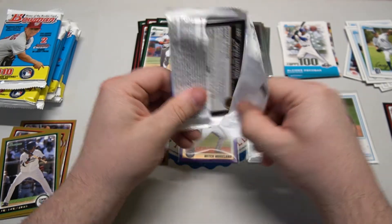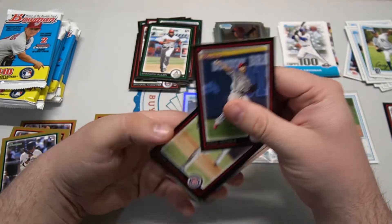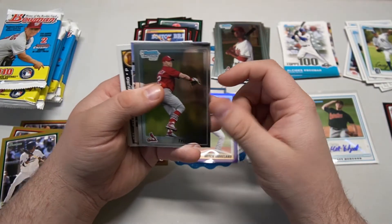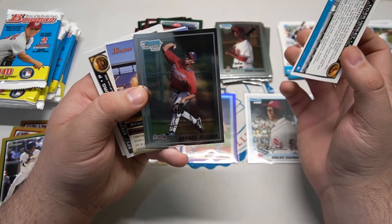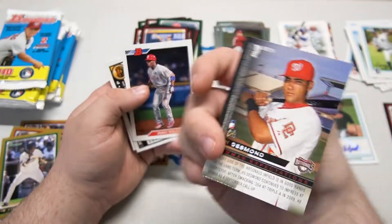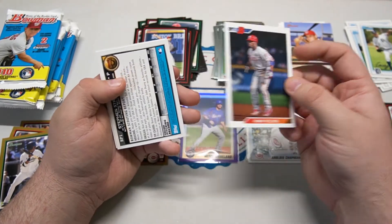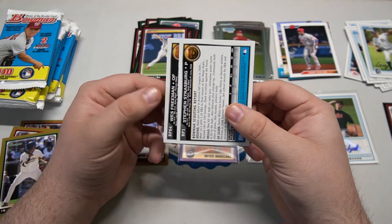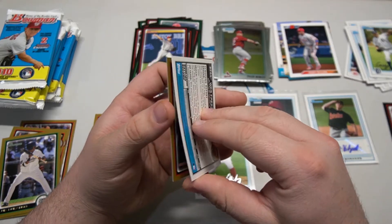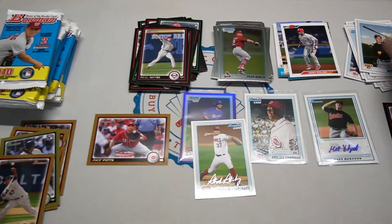We have fewer than ten packs left - let's finish off strong. We got Raul Ibanez, who played for a long time, Ryan Dempster, Prince Fielder, Tyler Henley first Bowman chrome, and Randall Delgado first Bowman chrome. Hey, there's Ryan Zimmerman - he just had his number retired by the Nationals last week. Jimmy Rollins Bowman insert.